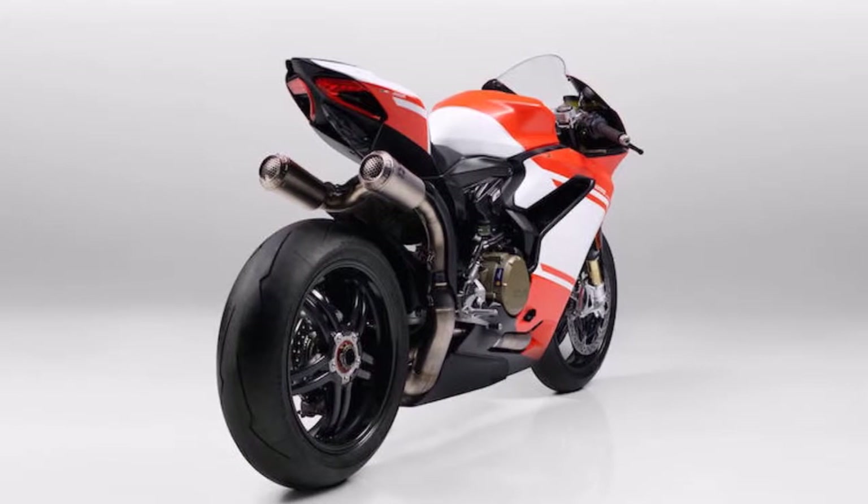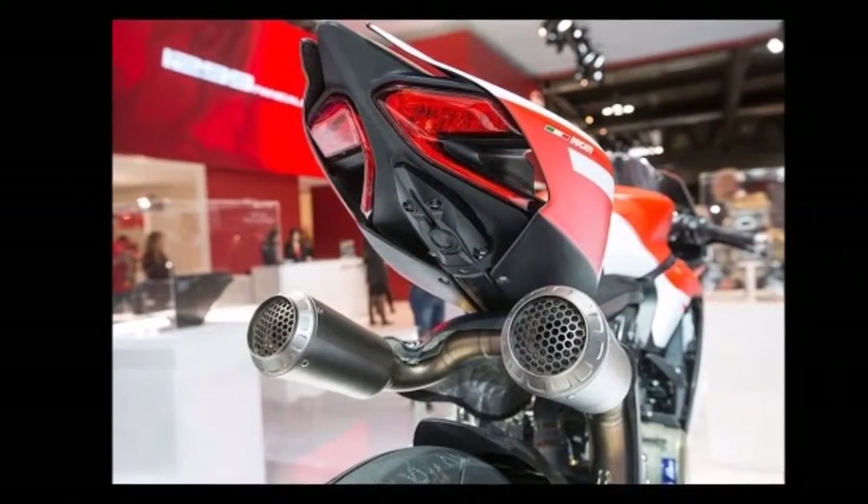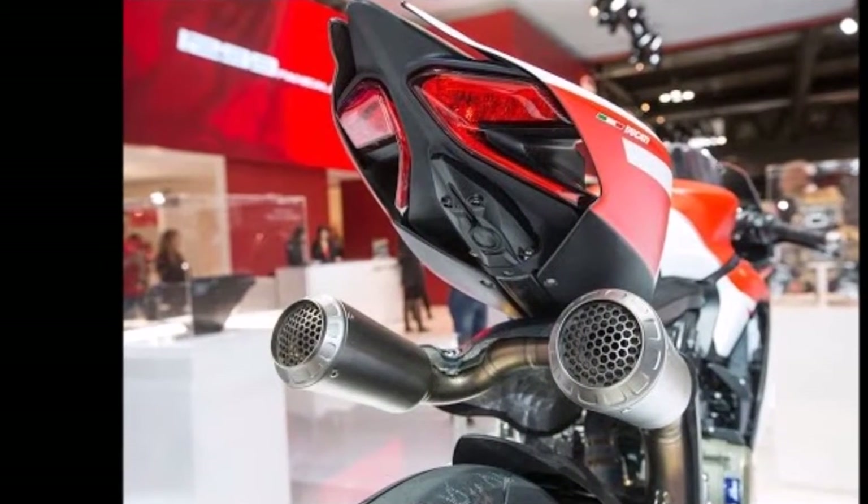During EICMA 2016, Ducati said only 500 units of the 1299 Superlegra will ever be made. The company, however, has not disclosed the number of units allotted for India.